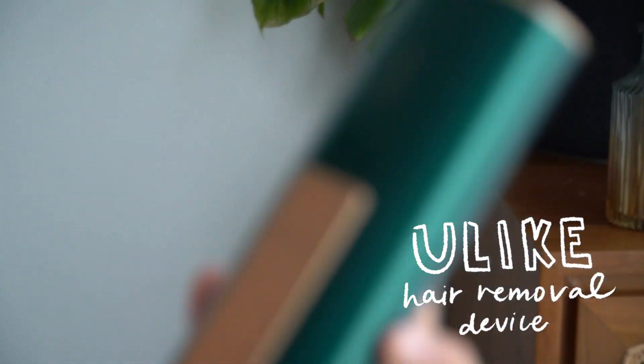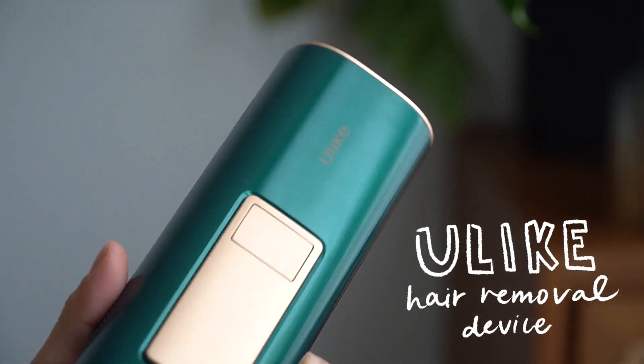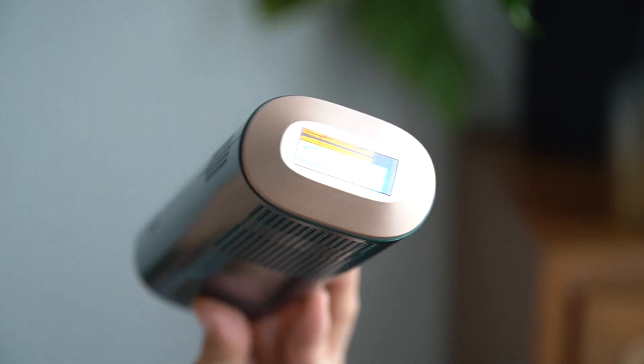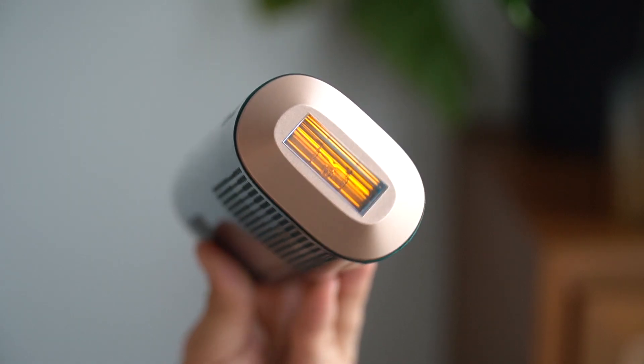Let me show you what I've been using. This is the U-Lite IPL hair removal device. I'm sure some of you have heard of U-Lite before — apparently it's super popular on Shopee, so that's where I got mine from. It has very unique IPL technology. The sapphire material in the lamp export is what makes U-Lite different and superior to other IPL devices, because this sapphire is cool to the touch — it's already very cold even before I plug it in, and it gets even more cold. Therefore, you never burn yourself, and it's also suitable for sensitive parts of your skin.